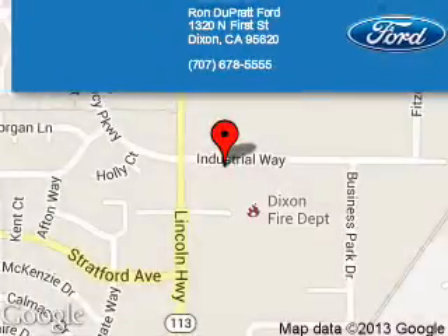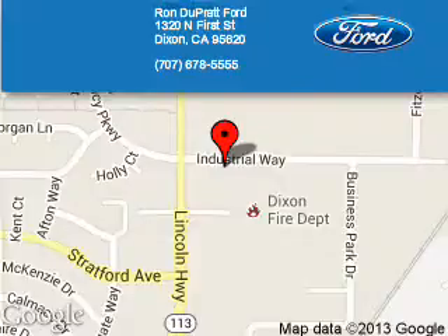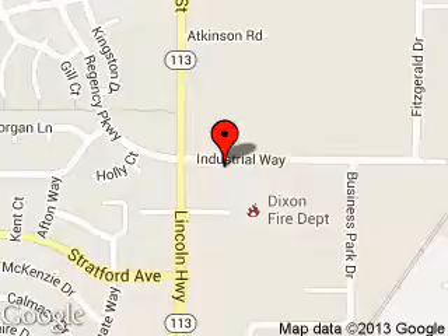Ron Duprat Court is dedicated to doing everything possible to ensure that the experience you have selecting your next vehicle is a pleasant one. We are located at 1320 North 1st Street, Dixon, California, 95620.